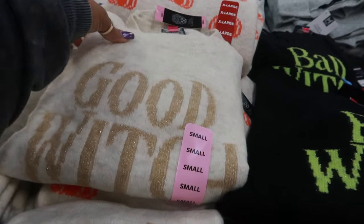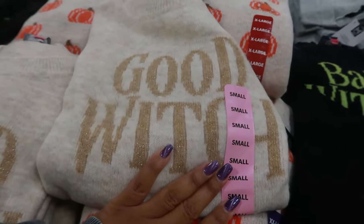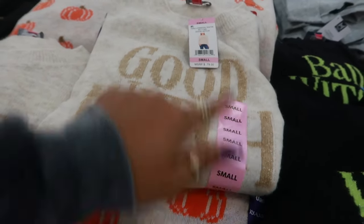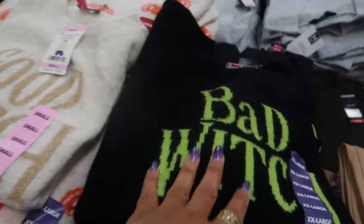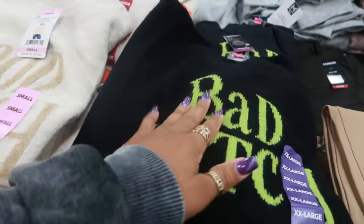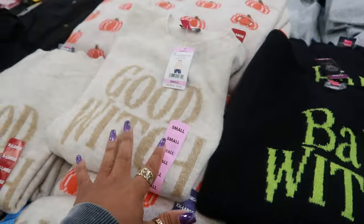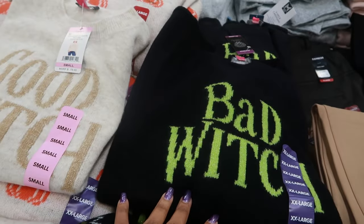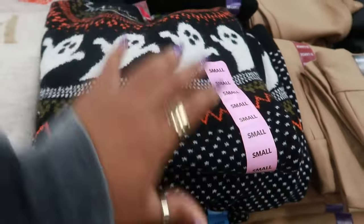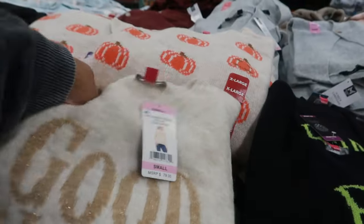Look at these Vince Camuto sweaters — these are $19.97, very pretty. This one says 'Good Witch' and they're nice and soft. They retail for $79, and if you don't want to be a good witch, you can get the 'Bad Witch' one. There's also a sweater with a ghost and one with pumpkins — all Vince Camuto. I'm seeing a 2X in the sweaters too.